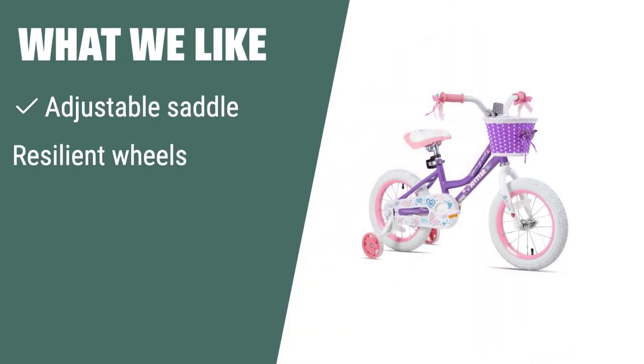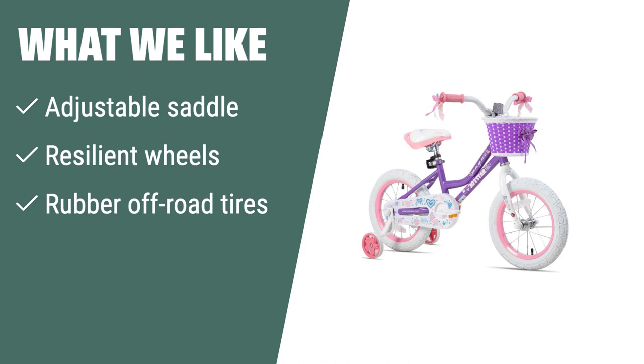What we like: If you are looking for a stylish and comfortable bike for 3-4-year-old girls, the Joystar 12-Inch Girls Bike with adjustable saddle and rubber off-road tires is the ideal choice. The sturdy high-10 steel frame and DIY decal stickers add more fun and safety for toddlers.